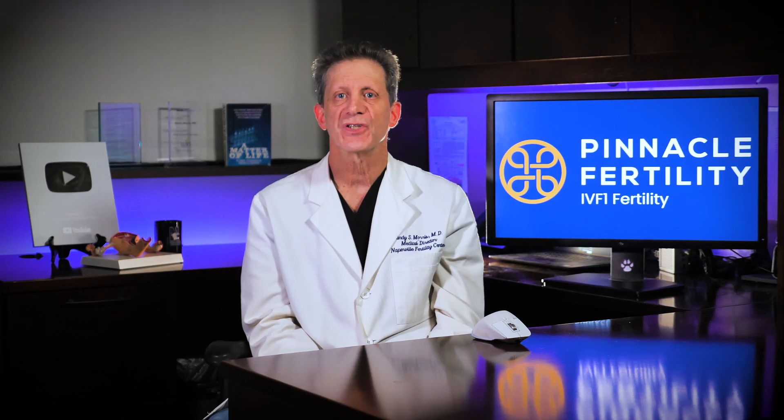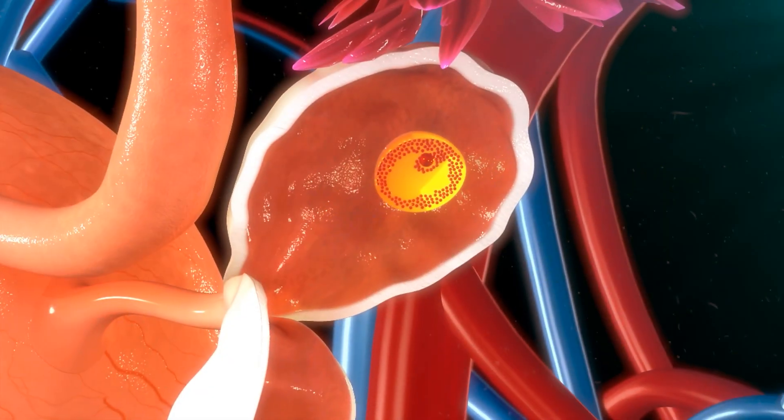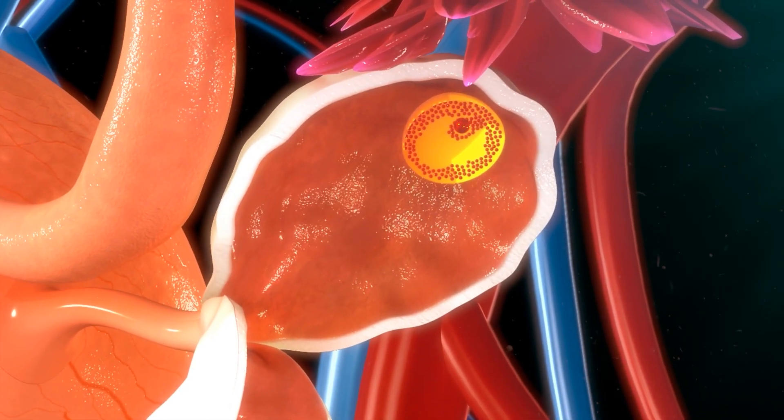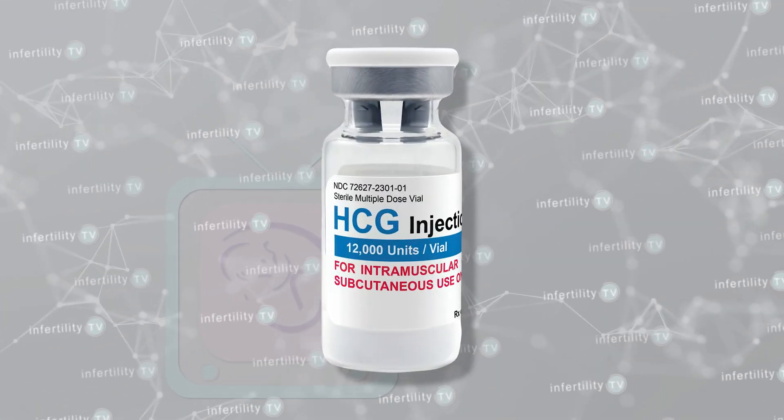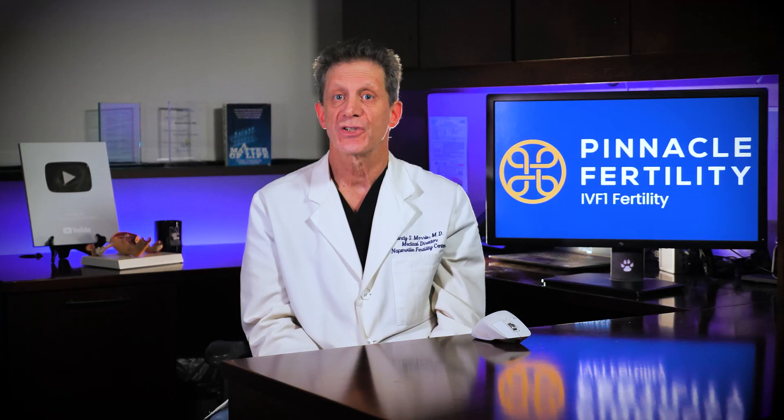Because of these problems, some IVF centers will perform what is called a modified natural cycle. With this method, the patient is still monitored to assess the maturation of the egg in the ovaries, but once the uterine lining is thought to be ready, the patient will take a medication called HCG to trigger ovulation. This can help improve the scheduling of the embryo transfer. Afterwards, some modified protocols will also have the patient take progesterone to support the uterine lining.